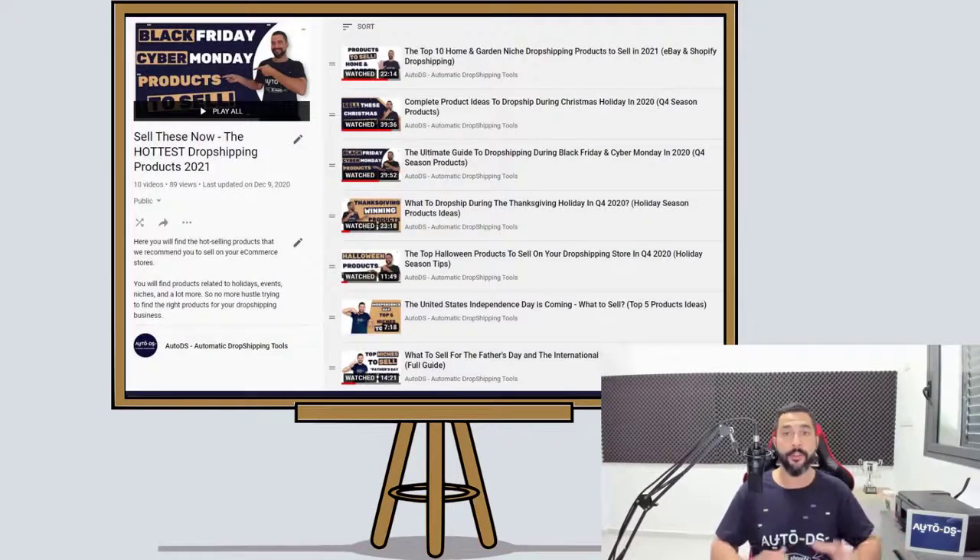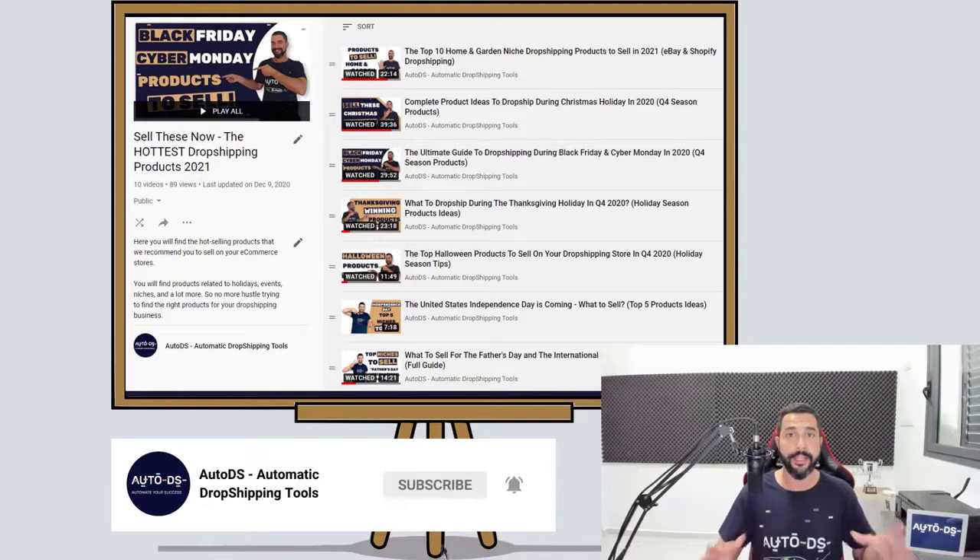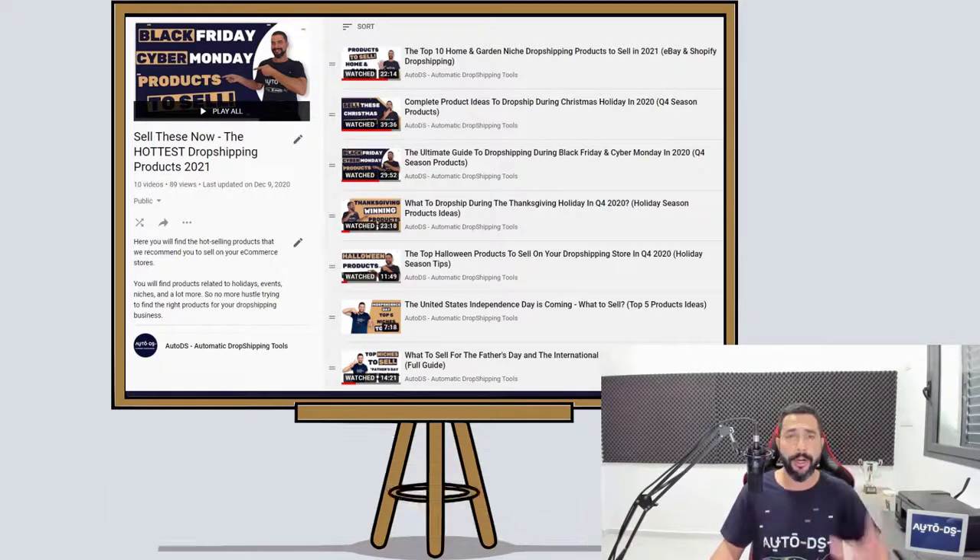We have a lot of product finding videos which we have been uploading recently, so check out our blogs, check out our YouTube channel. And if you are new to our YouTube channel, this is the part where you need to subscribe to always stay updated on valuable videos like this one. We have a lot of them coming out, not just on product finding, but also on strategies for dropshipping, how to maintain and control your dropshipping stores, and how to automate your business.